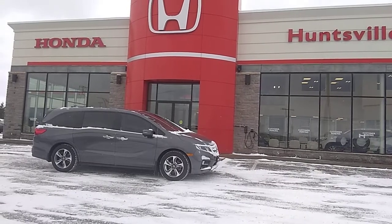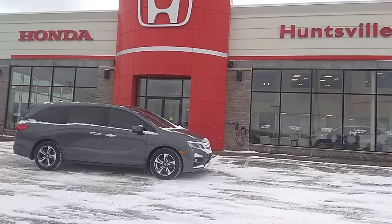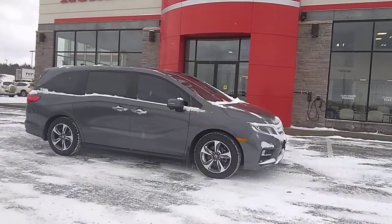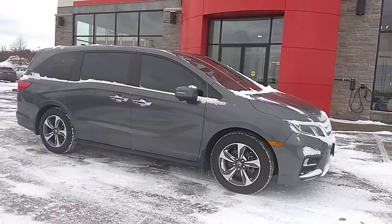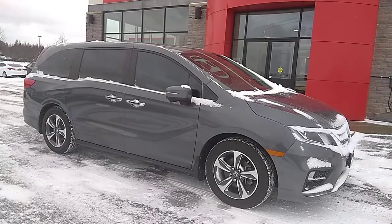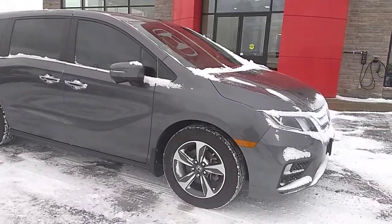Good day! This is Stu from Huntsville Honda, driving Muskoka. We're here today having a quick peek at this 2019 Honda Odyssey. I'm going to do a quick walk around the van and show you the quality and condition that it's in, so when you come in to take it for a test drive you're going to have a better idea of what you're looking at.